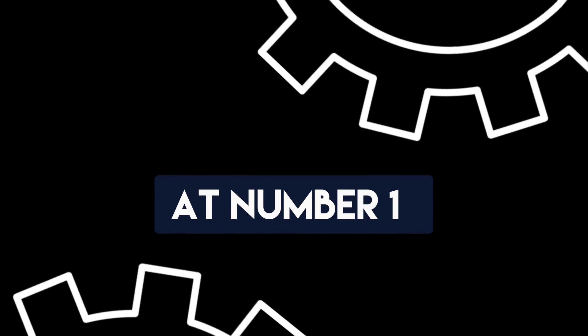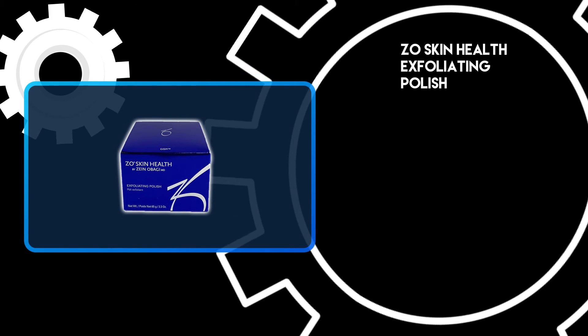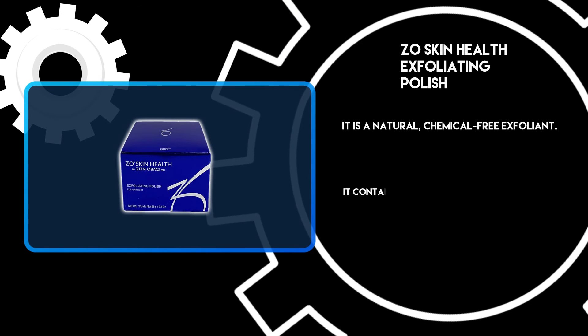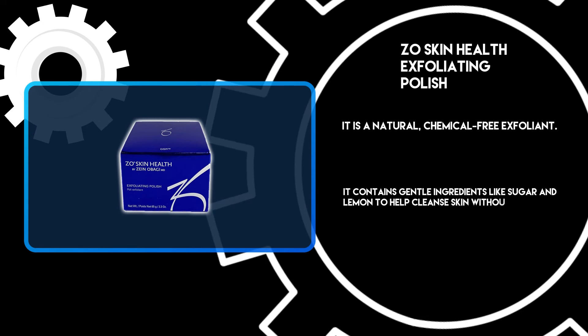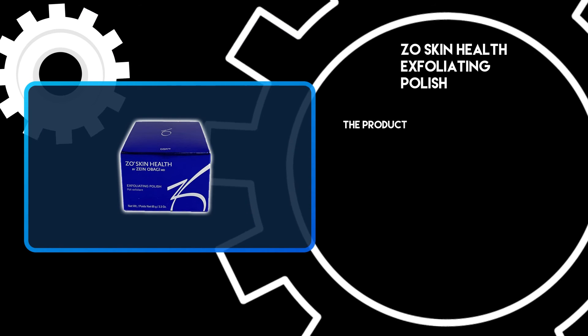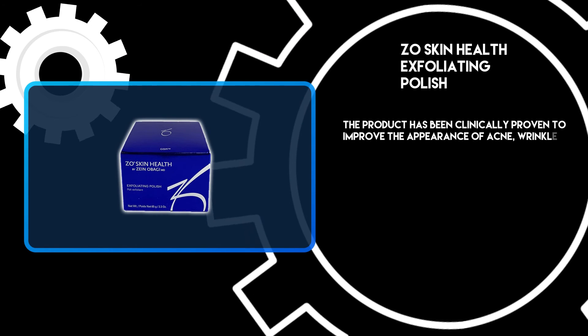At number 1: ZO Skin Health Exfoliating Polish. It is a natural, chemical-free exfoliant. It contains gentle ingredients like sugar and lemon to help cleanse skin without leaving it dry or irritated. The product has been clinically proven to improve the appearance of acne, wrinkles, and age spots.